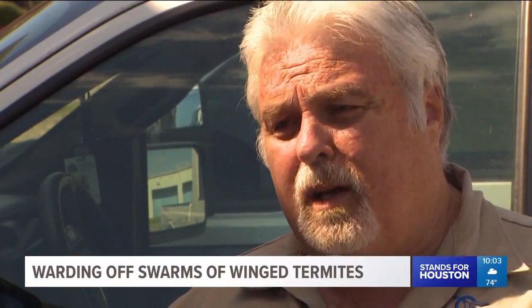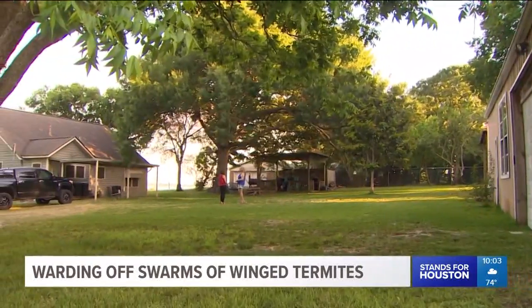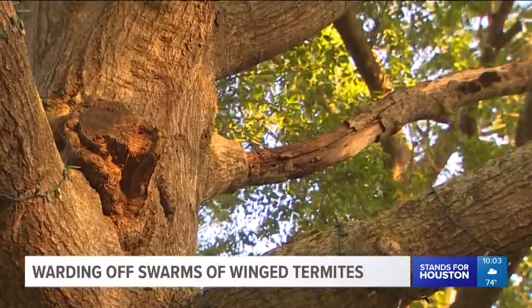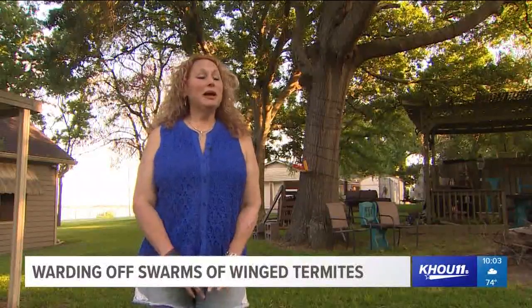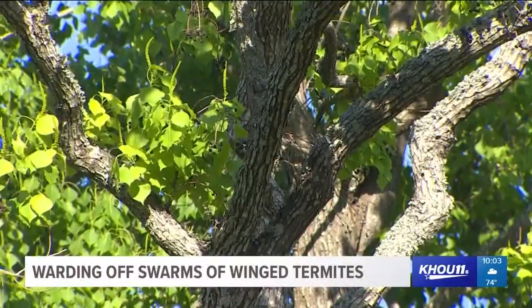It doesn't mean you have them in your house, but it certainly means you need to pay attention. Back in Baytown, Tammy Russell has gotten the message loud and clear. "Yeah, really bad. So my termite guy's coming over in a week." And in the meantime, she's following expert orders.